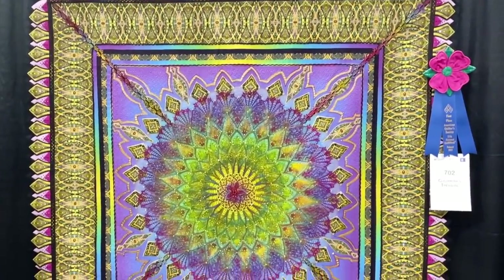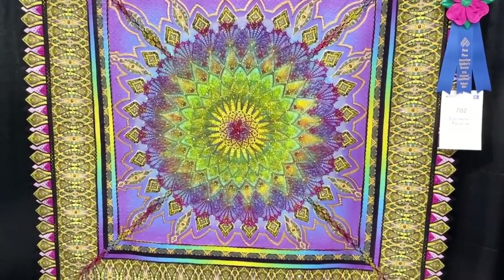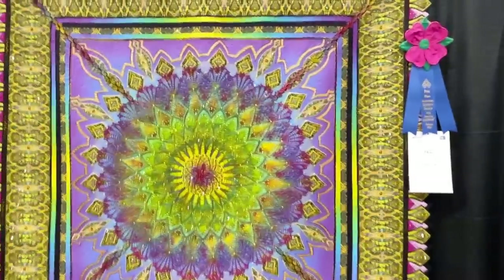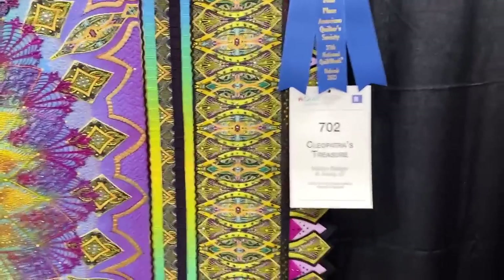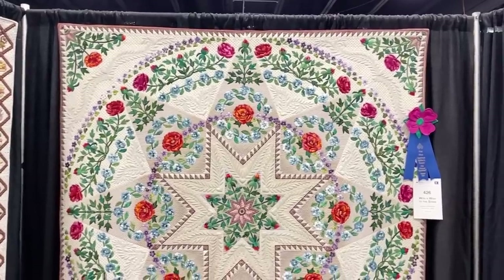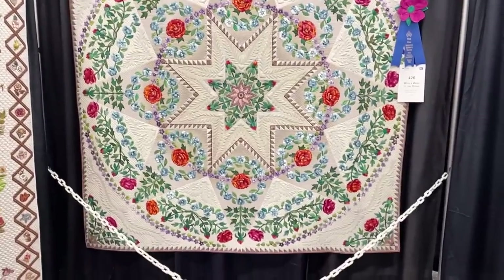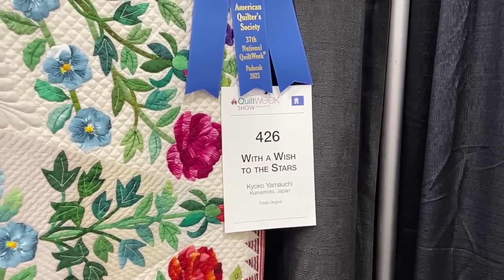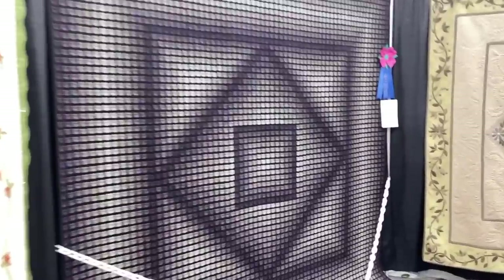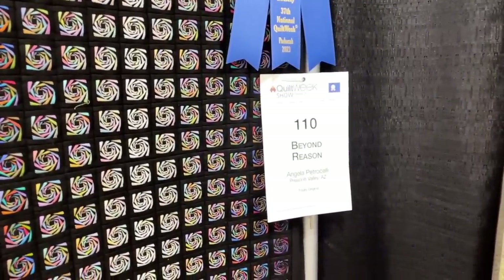Okay, so here's one of our prize winners — beautiful quilt, intricately made. It's got some bling on it; see those rhinestones they put in there? It's called Cleopatra's Treasure. There's another prize winner with kind of a rose theme — blue flowers and greenery — called 'With a Wish to the Stars.' This next one was amazing. It looks like it's black and white, but as you get closer you can see those intricate tiny pieces of all different colors. It's also a prize winner called Beyond Reason.